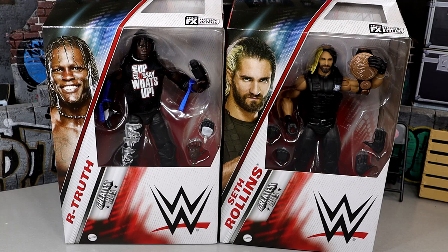I wanted to post yesterday and then today, but I've been completely zombified. Nonetheless, we do have R-Truth and Seth Rollins right here and they don't look half bad. I'm actually kind of low-key excited for these, to dive in and see all the different details.